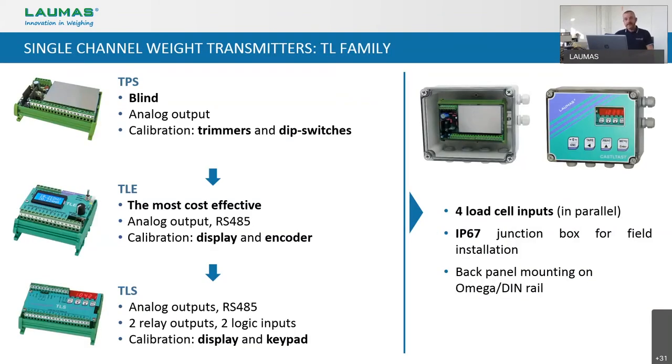Now it's time to analyze the weight transmitters in detail, and we will start from the single channels. Looking at the slide, on the right column we will find features common to all of them, and on the left, the specific ones. TPS, TLE, and TLS have four direct inputs for the connection of load cells in parallel. They can be installed on DIN-Rail for back panel mounting or directly in the field into an IP67 box that could also be ATEX approved for Zone 2 and 22. This box can be offered with or without external keypad, depending on the transmitter to be installed inside and on the application.